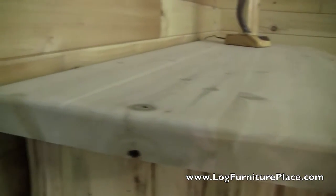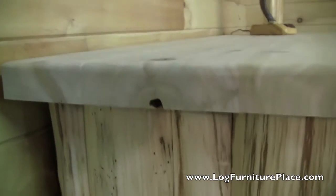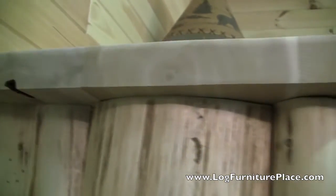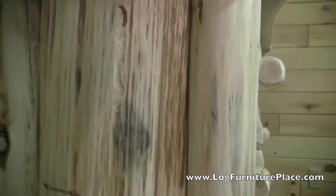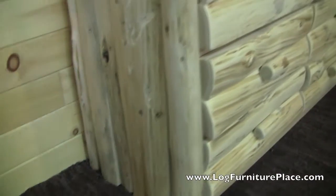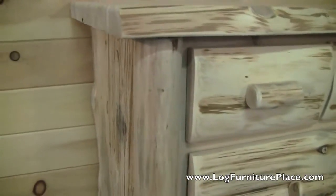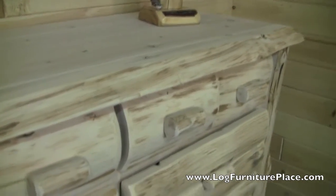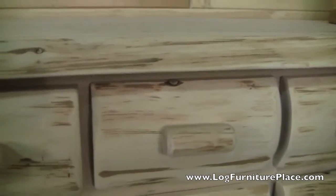What sets the Logger series apart from our other collections is the use of all the logs. We have a half log trim on the sides, half log drawer fronts. The top is a solid 2-inch thick solid top with a natural front edge — there you can see the natural front edge of the dresser top. The whole thing is covered in logs, it's very rustic, full of rich detail.